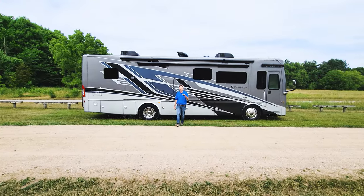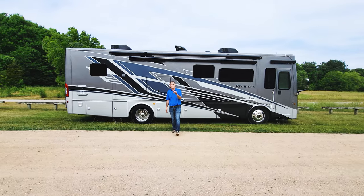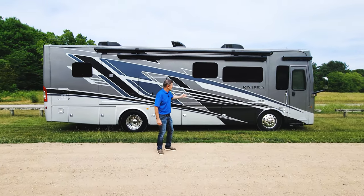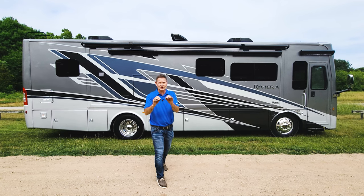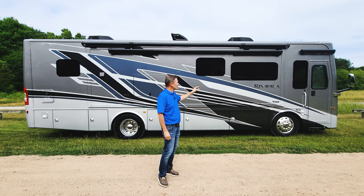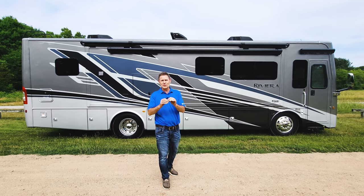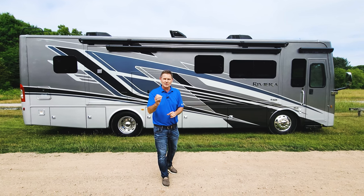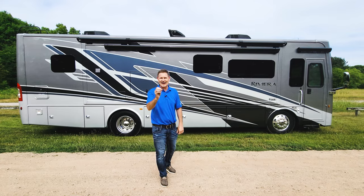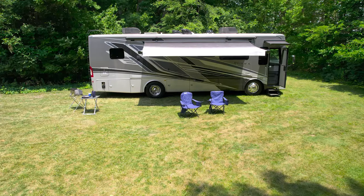Hi, I'm Steve DuVal from Thor Motor Coach in one of the many amazing parks in Elkhart County, where the Riviera happens to be made. And this isn't just any Riviera. This is the 2024 Riviera 34SD. It is the newest floor plan in the lineup. What makes this motorhome special — it's a diesel pusher under 35 feet, and I can't wait to show you all the features.